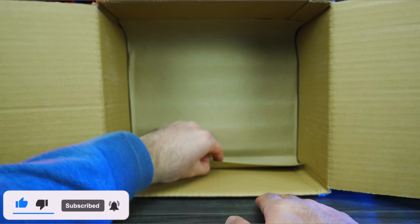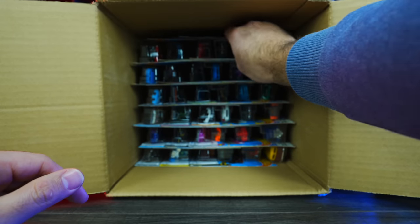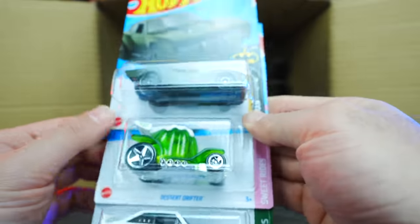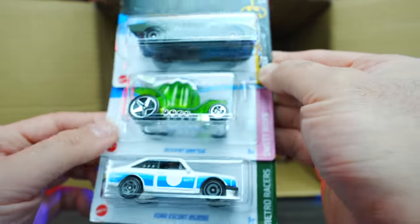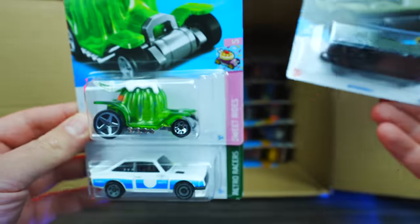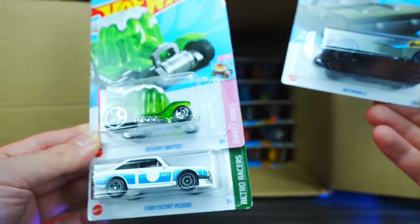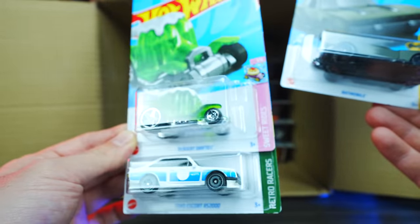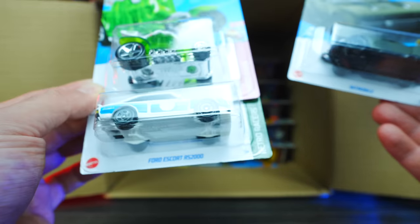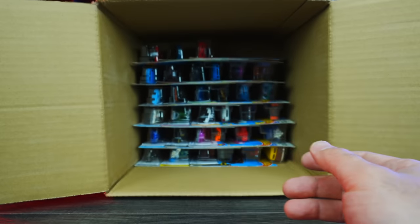We'll go down to the bottom half of our case. Starting at the top, we've got the Batmobile right there, and there's that one with the exposed engine. Desert Drifter — wait, it's Dessert Drifter, and it's got some sort of dessert theme on there. That's interesting. Another one of the Ford Escort RS2000s right there. Awesome, awesome.